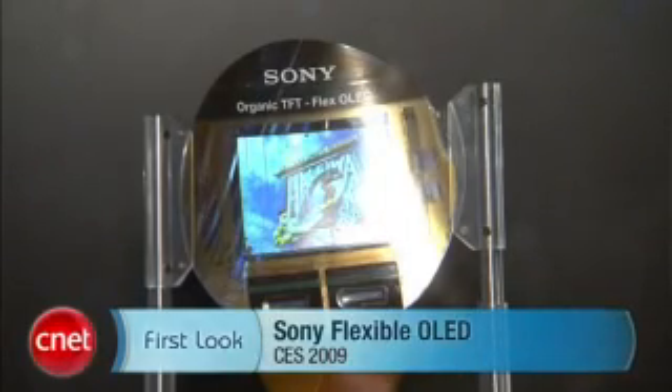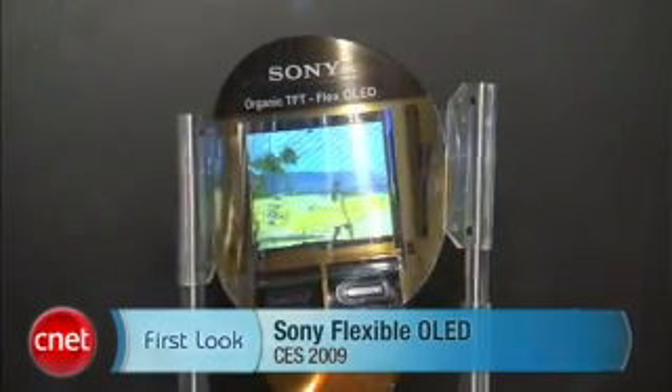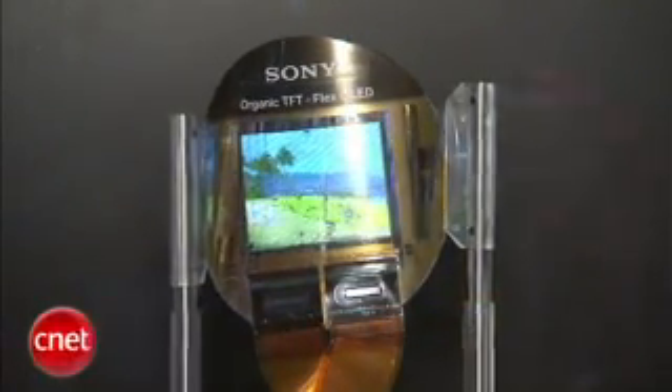What's up, Brian Tong with CNET.com here at CES 2009. We have a first look at the world's first flexible OLED. You can see behind me there's actually a mechanism that is bending this material. It has an organic TFT in it and it's as thin as 0.2 millimeters.